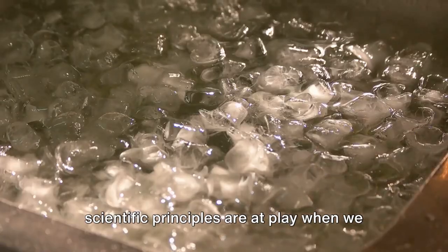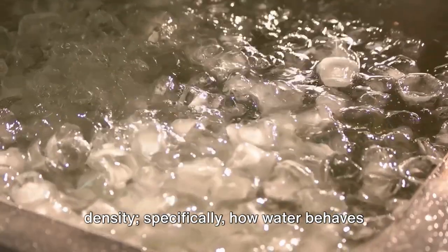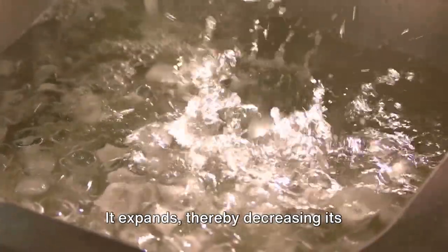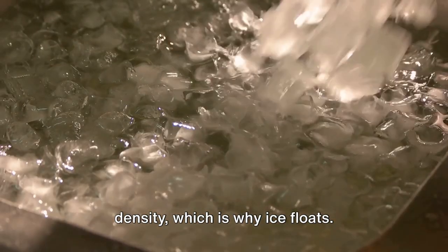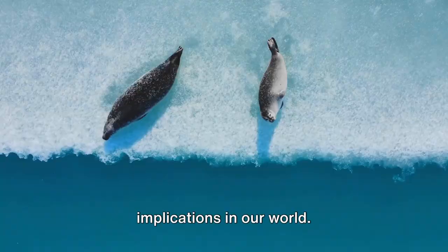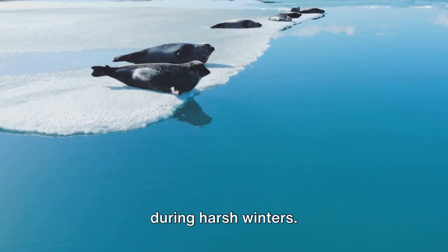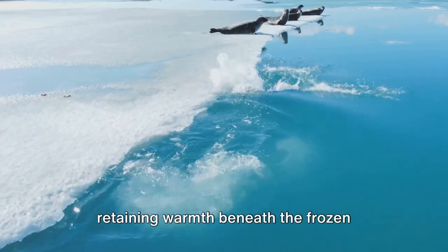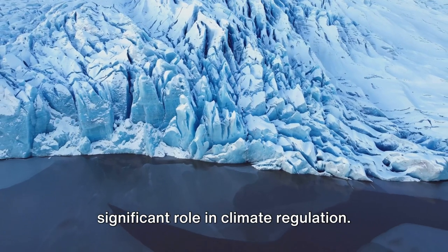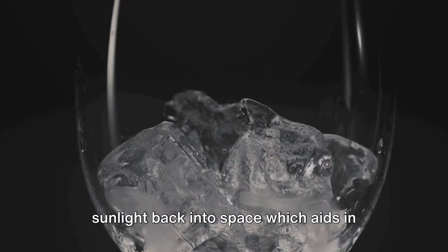Intricate scientific principles are at play when we observe an ice cube float. It all comes down to density — specifically, how water behaves as it changes from liquid to solid. When water freezes, it expands, thereby decreasing its density, which is why ice floats. In the natural environment, this principle is vital for aquatic life during harsh winters. The floating ice acts as an insulator, retaining warmth beneath the frozen surface and creating a habitable environment for marine life. Furthermore, floating ice plays a significant role in climate regulation, serving as a mirror and reflecting sunlight back into space, which aids in Earth's cooling.